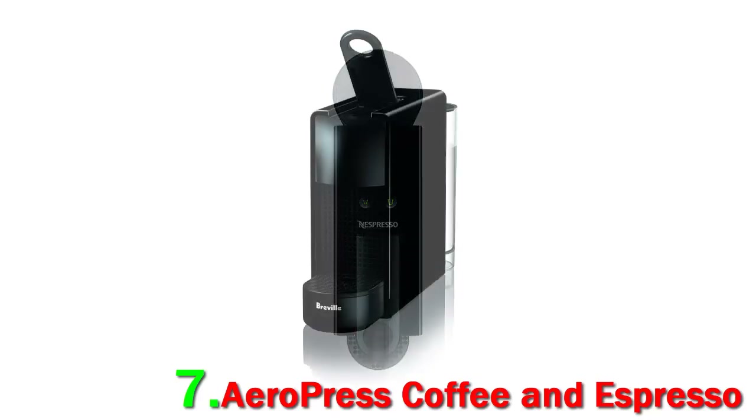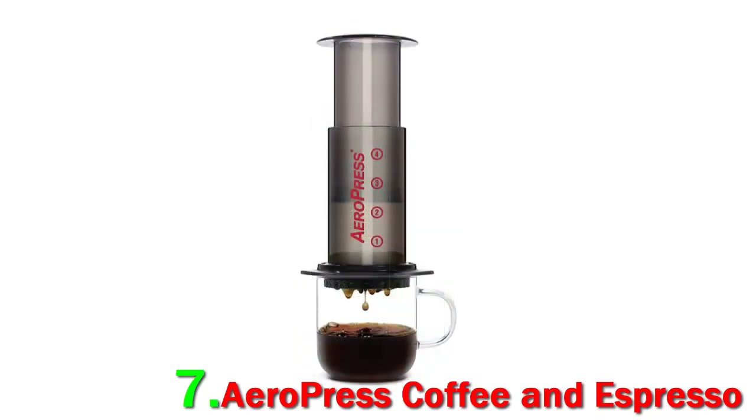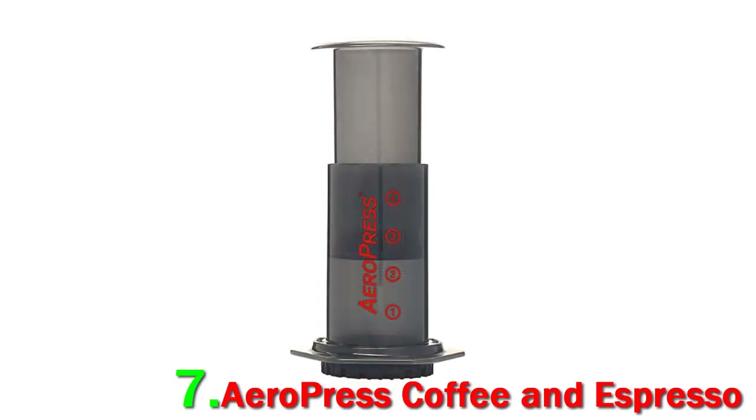With an easy recipe adjustment, you can make everything from a strong, concentrated coffee for your cappuccino, to a clean, crisp cup using your favorite floral Ethiopia coffee. This coffee press only takes a minute to use.